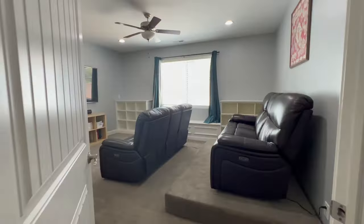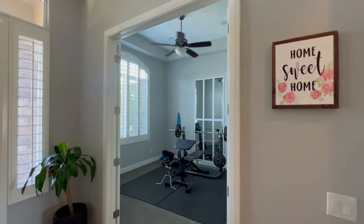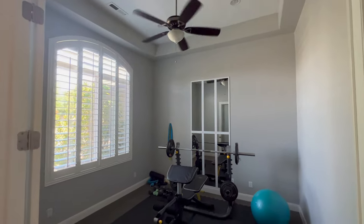Directly behind the kitchen and across from the garage door is a large pantry. This home has a total of five bedrooms plus an office. Currently, one of the bedrooms is used as a home theater and one as a home gym, but both can be easily converted back to bedrooms.